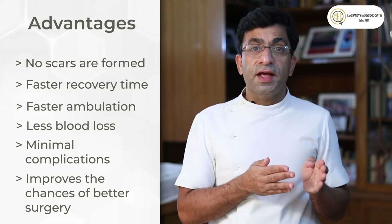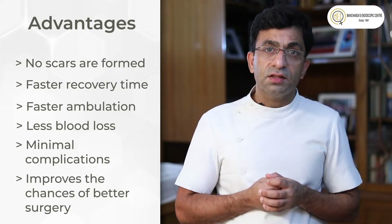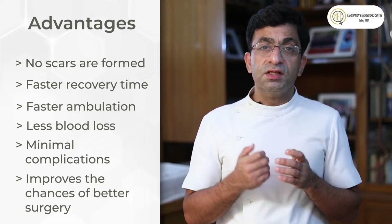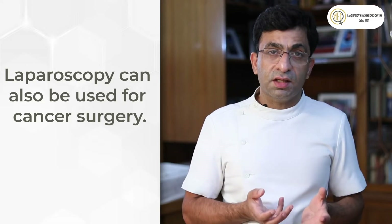The chances of complications are much less and the chances of having a more precise surgery are much greater. These are the advantages that laparoscopic surgery lends to us. It's a daycare procedure — the patient can be discharged the very next day. It has even enabled cancer surgeries to be done by this technique.